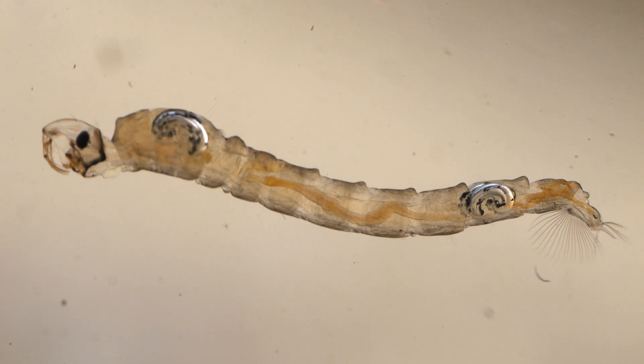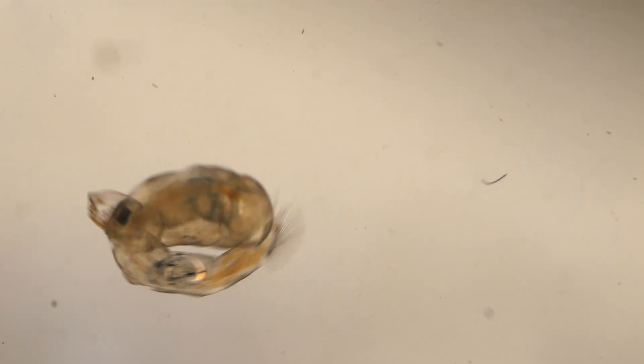Now when I was here just two or three weeks ago, this pond was absolutely full of phantom midge larvae and phantom midge pupae. I haven't found a single one today, which shows you how what's in the pond can change as the year goes on.